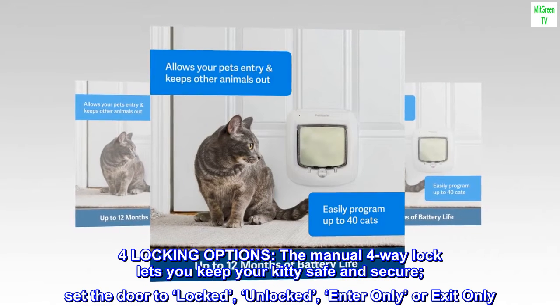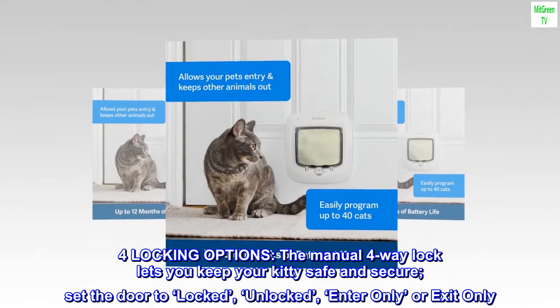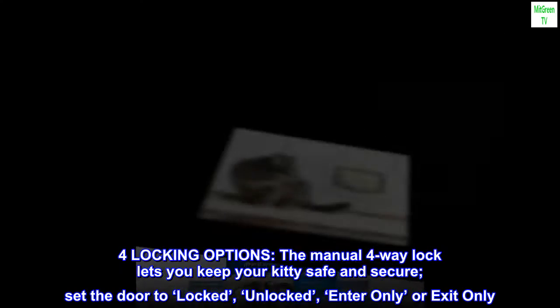For locking options, the manual four-way lock lets you keep your kitty safe and secure — set the door to locked, unlocked, enter only, or exit only.